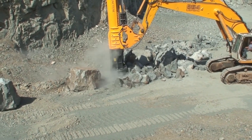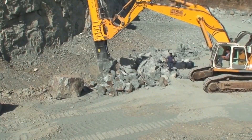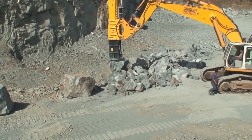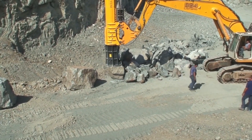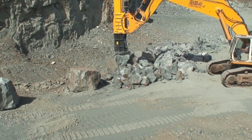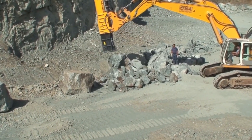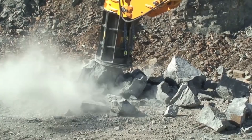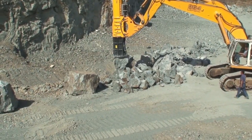What sets Fractum apart from traditional breakers is its ability to reduce noise and vibration while maintaining exceptional performance. This makes it ideal for use in sensitive environments where conventional methods would cause significant disruption. Its innovative design also allows for precision in breaking specific areas, which helps to reduce waste and increase overall efficiency. With its advanced technology and powerful capabilities, Fractum represents a significant leap forward in demolition and mining equipment.